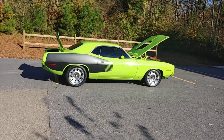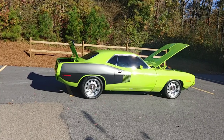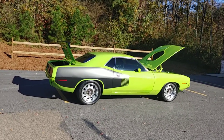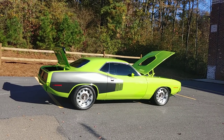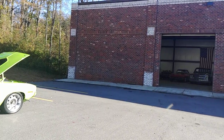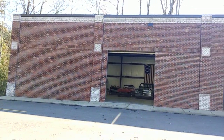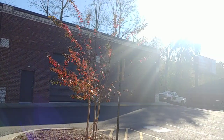Hey everybody, Phil here with Car Craft Classics, coming to you on this beautiful day to show off some new inventory — a gorgeous 1970 Plymouth Barracuda Resto Mod. Car Craft Classics is located at 321 Canton Road, here in Cumming, Georgia, 30040. We're about 35 miles north of Atlanta.